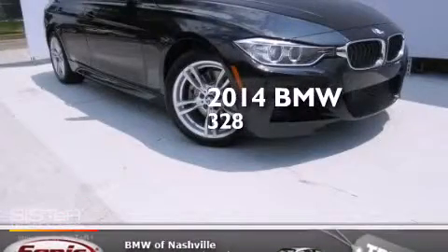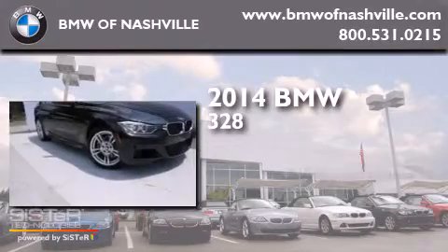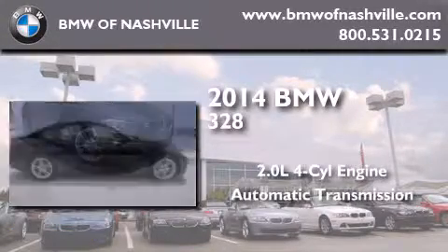This is a brand new 2014 BMW 328. It has a 2.0-liter four-cylinder engine and an automatic transmission.